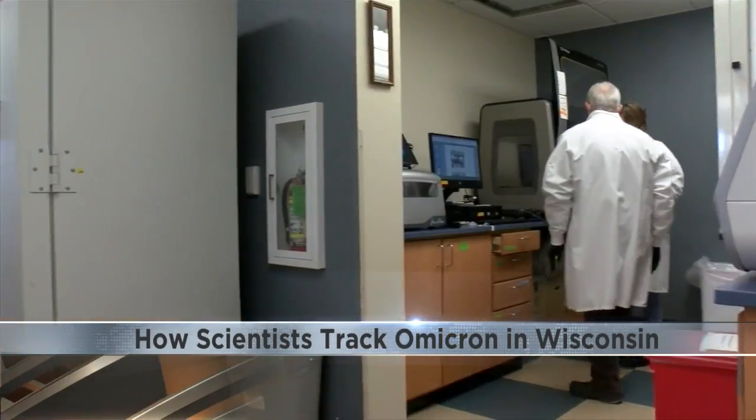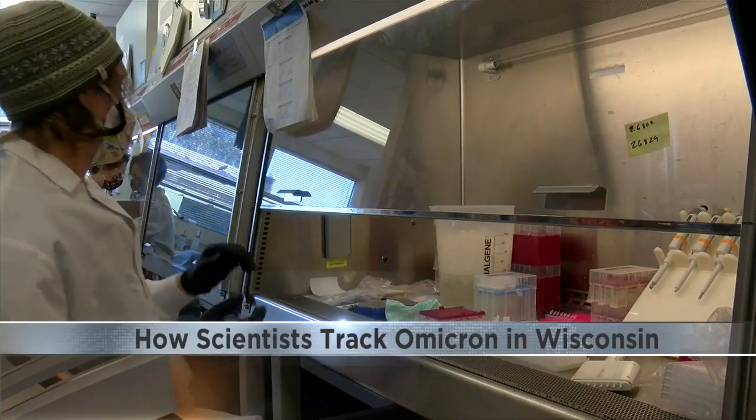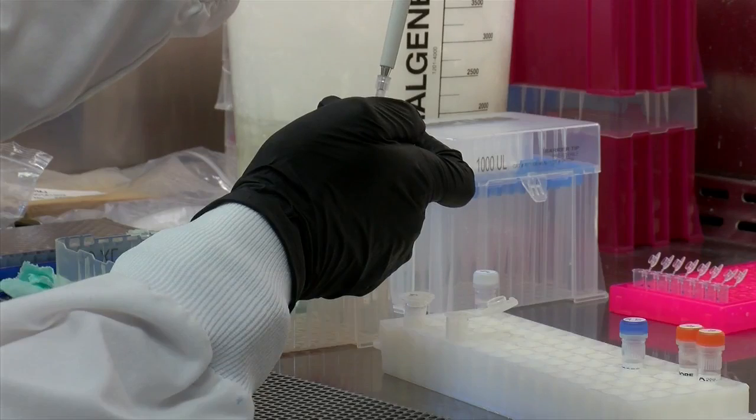If you've tested positive for COVID-19 recently, there's a good chance your sample might end up here — the UW-Madison AIDS Vaccine Research Lab. It's where the epidemiological magic is happening.